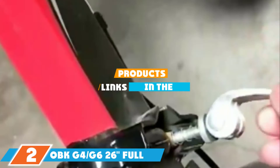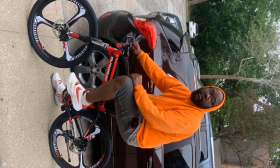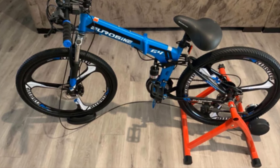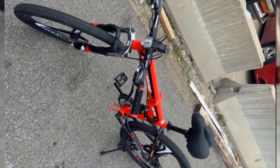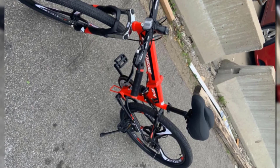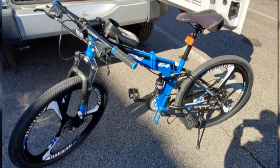The number 2 position is held by the OBK G4 or G6 26-inch Full Suspension Folding Mountain Bike. Eurobike's model features a 17-inch steel foldable frame, suspension fork, 3-spoke mag wheels, disc brakes, a Shimano shifter and derailleurs. The bike weighs 40 pounds and is designed for riders who are 5 feet 3 to 5 feet 9 inches and up to 300 pounds. It is shipped 85% assembled with all tools included. The front and rear shock absorbers make it more comfortable on the trail, the derailleurs are smooth, the brakes are excellent, and the steering is agile. However, it is slightly heavy and the seat is not the most comfortable.